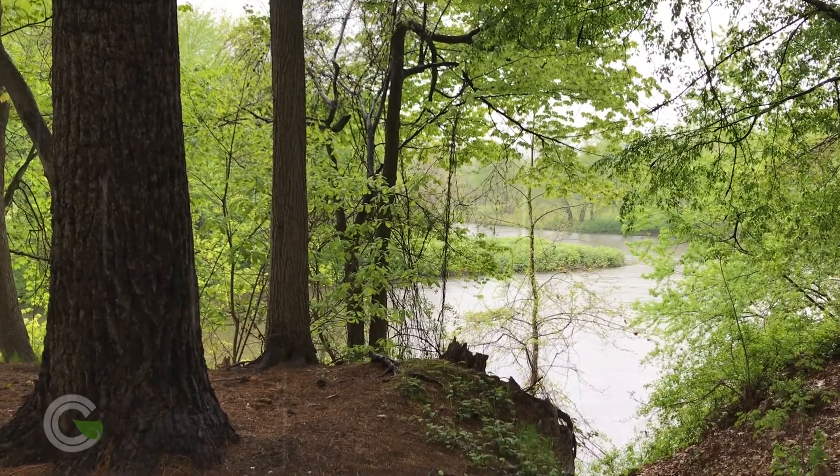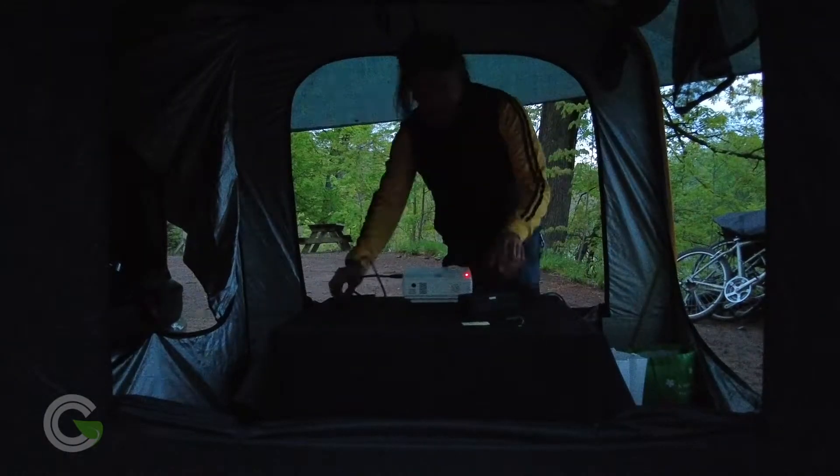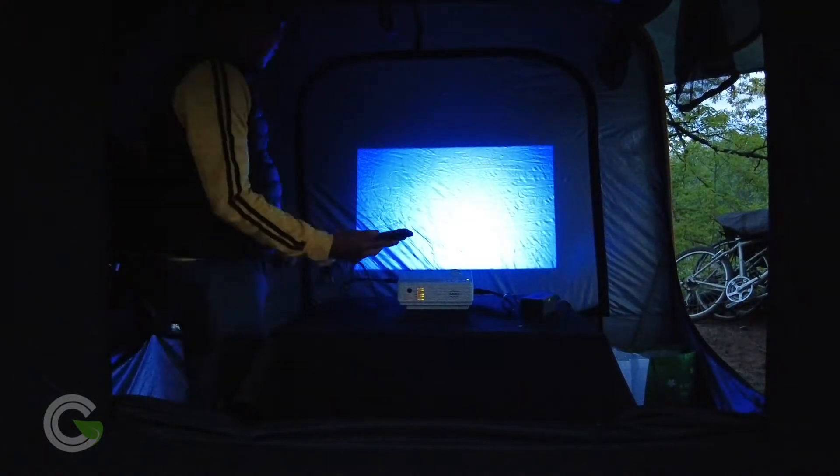But when the rain comes back, it's best to go back inside the Carsule, which is fine because if you zip up one of the windows, it serves as a perfect projector screen when you make it a movie night.